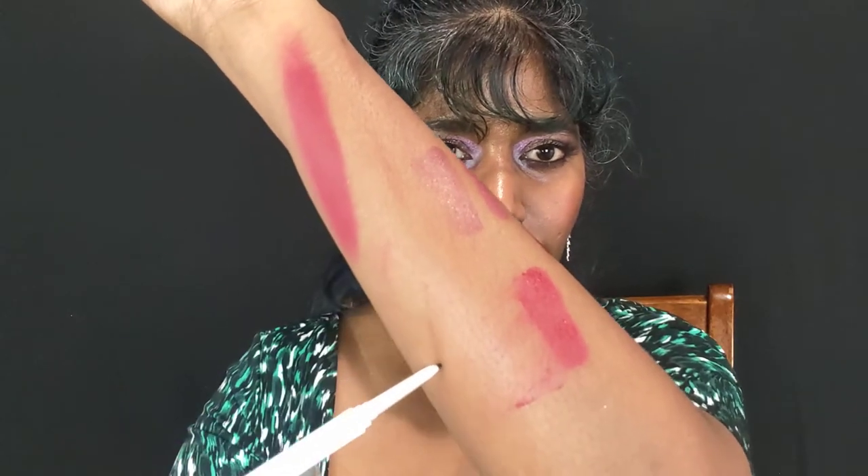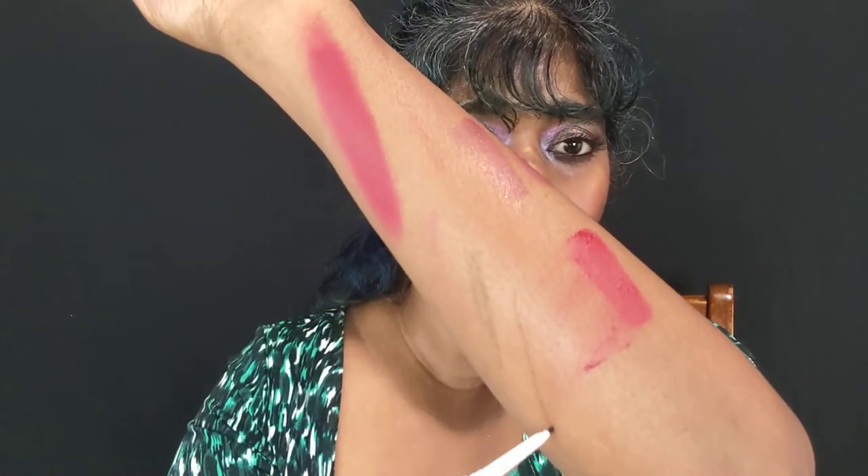I also picked up this eyebrow pencil from Flower Beauty. The spoolie brush is so gentle and not abrasive at all — a lot of eyebrow product spoolies can hurt your skin when you really comb through, but this bristle is really soft. The shade is the darkest available — a dark brown. You can get away with it on dark skin but it's not exactly the right color for me. It's also very thin and precise.